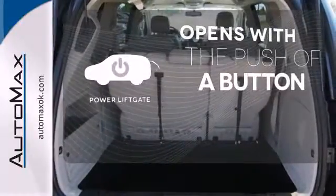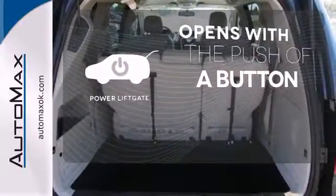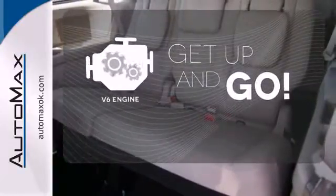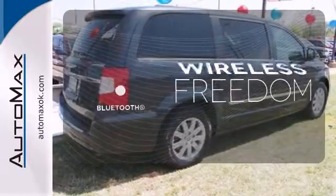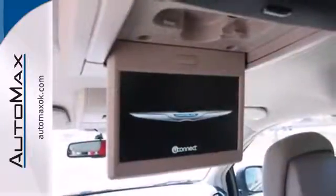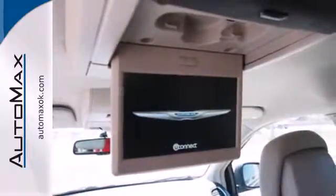The power liftgate offers automatic rear door operation with the push of a button. The V6 engine provides the power you need. You don't have to put your life on hold when you have Bluetooth. All the options and features in this minivan would make you think it's an expensive foreign car.